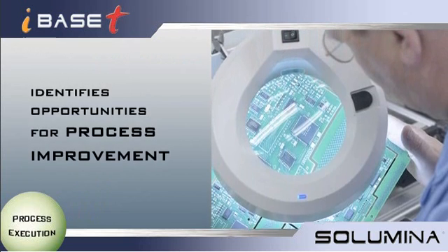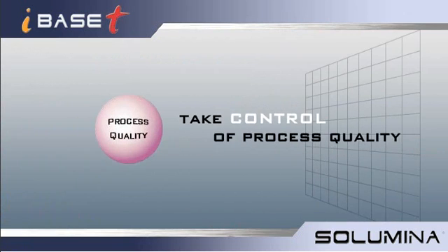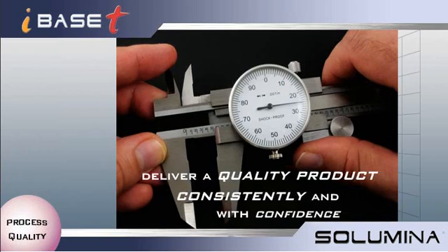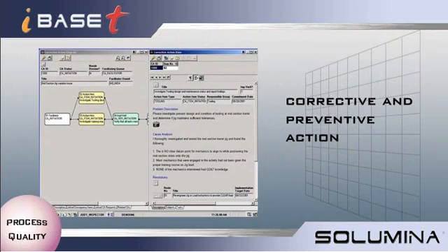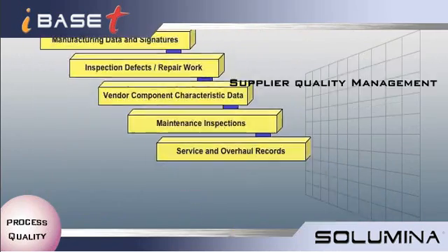Take control of process quality. Manage operator skills and certifications. Deliver a quality product consistently with confidence. Conveniently document defective or non-conforming products or components with discrepancy records, and link each opportunity to structured, documented Kaizen events. Tie all project documents and data together. You can even manage and improve supplier quality results on key parts and processes across the Internet.